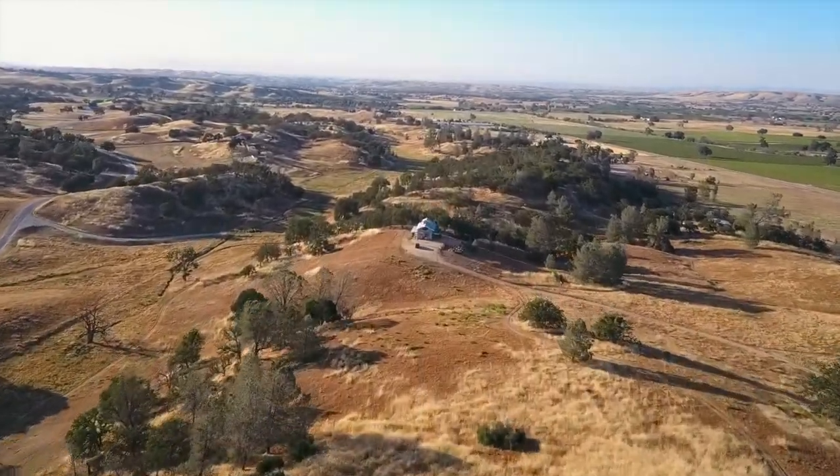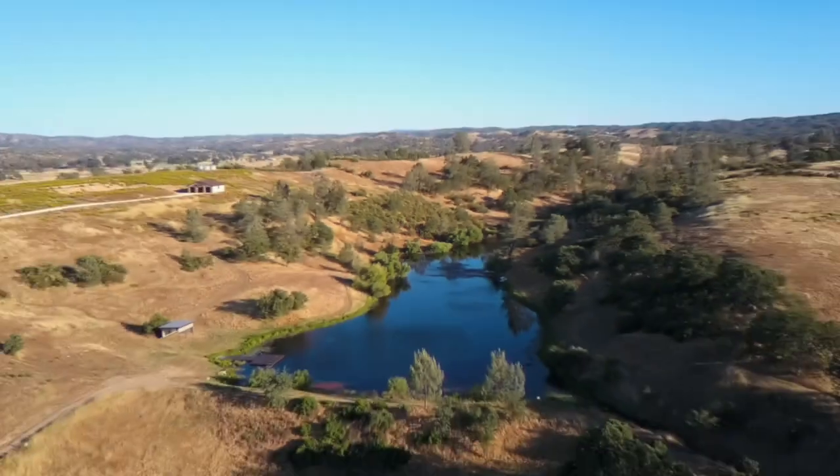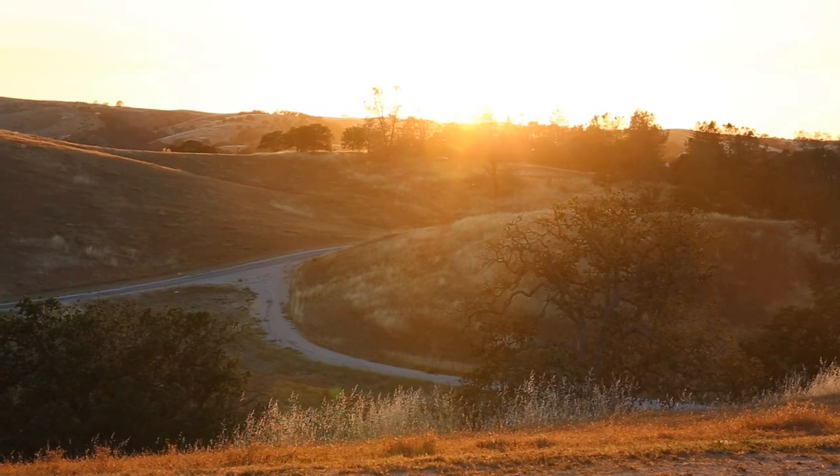What's up guys? So this video is a little different than normal, but Amy and I got invited to visit a fun new luxury vacation rental property in the Paso Robles Creston area, and I wanted to show you guys some of the highlights from our weekend at Horsetail Ranch.